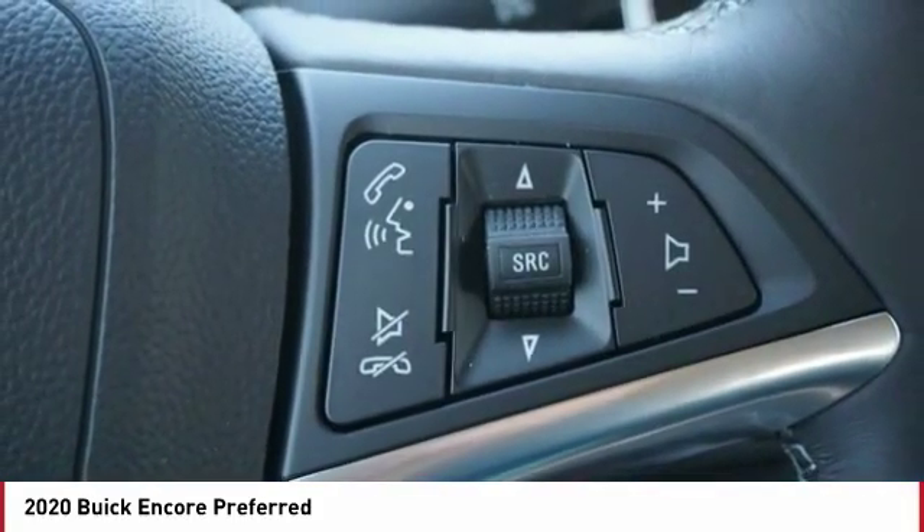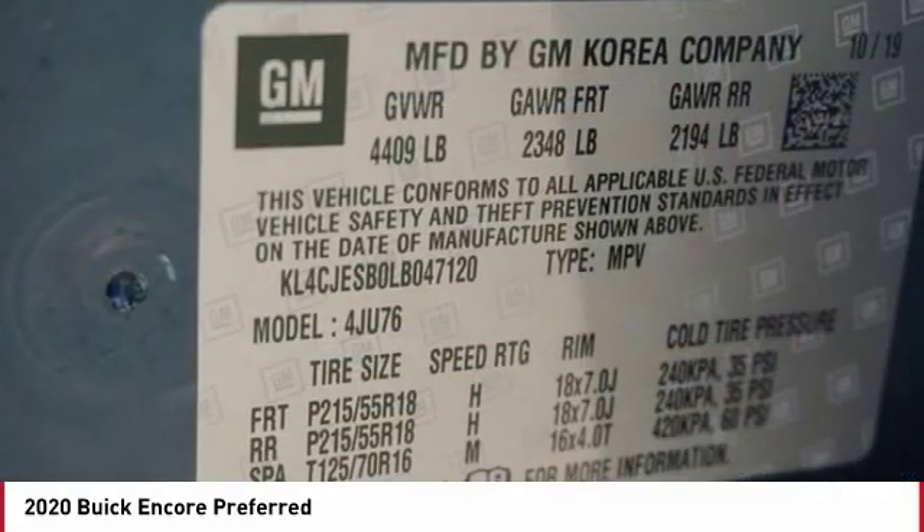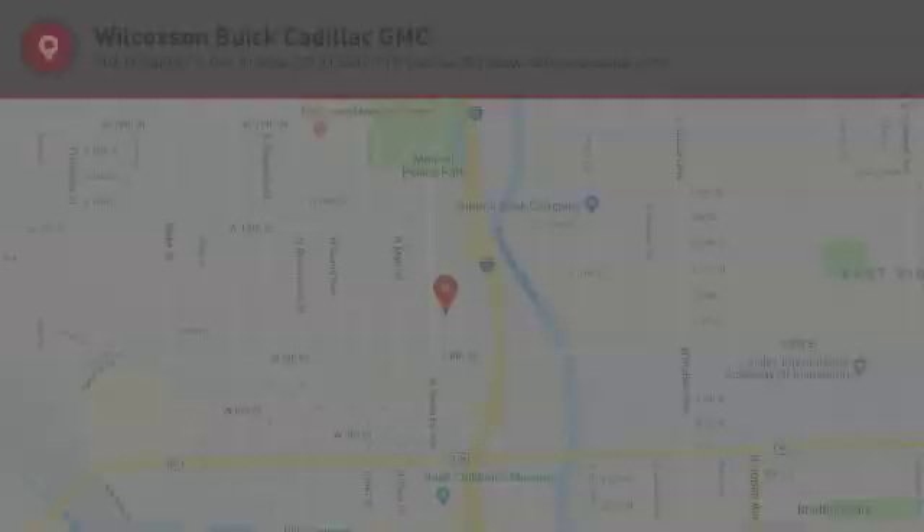Rear wiper, Bluetooth, cruise control, and trip computer. This beauty is sure to make you the talk of the neighborhood. So call or drop in for a test drive today.